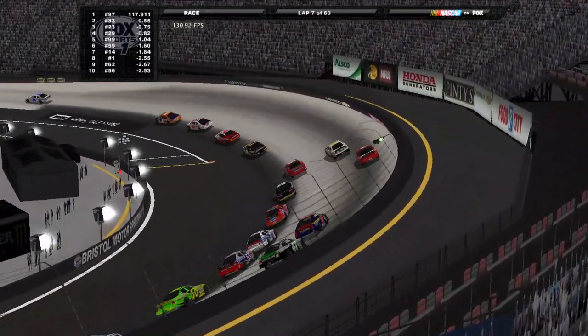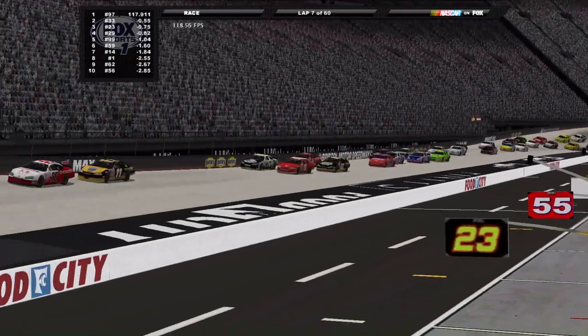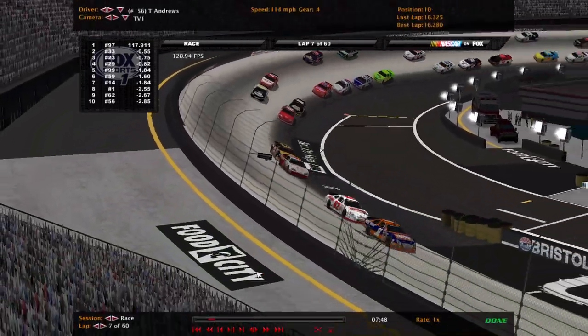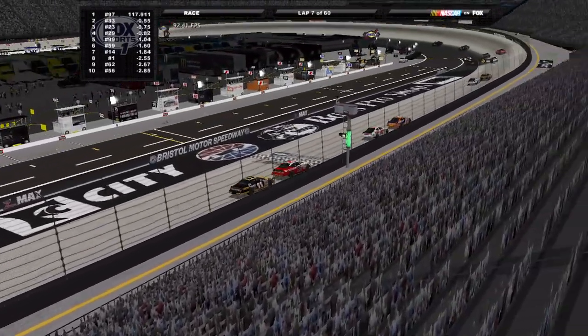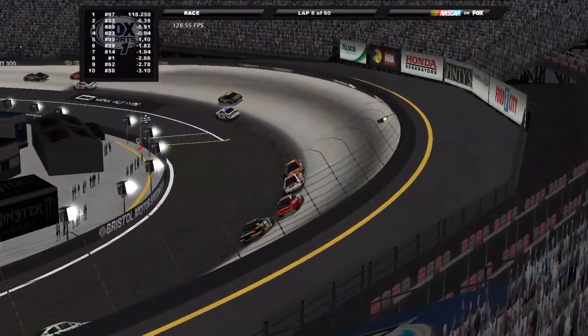Side by side, the battle between Renshaw and Allgaier continues, but Silas is able to gain two spots there. Now looking for more as he gets up behind Tim Andrews in the 56 Dodge machine.